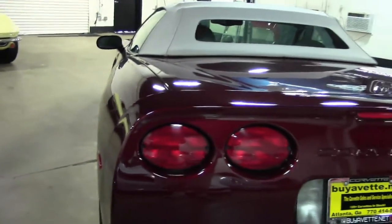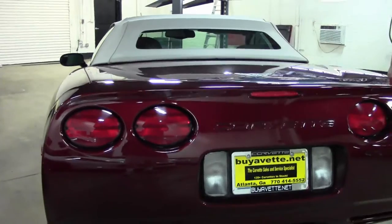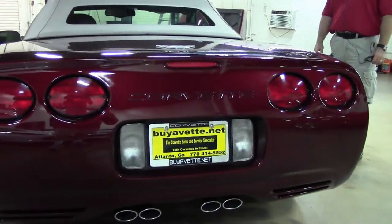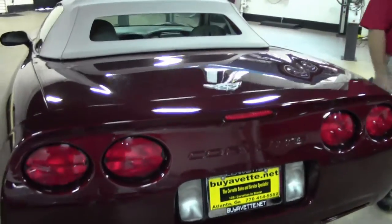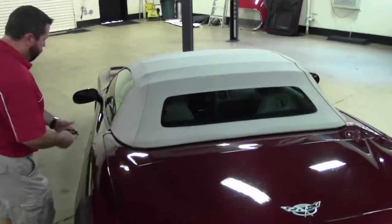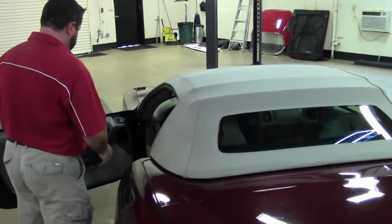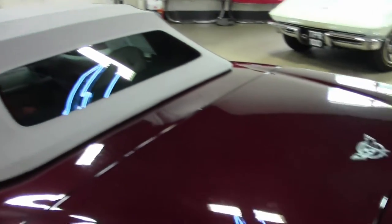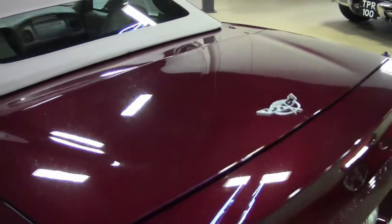Very nice example, very low mileage, one owner, clean Carfax. Check it out — we're going to open it up and show it to you. My name is Keith. I'm happy to answer any questions you might have on this car or any of our other Corvettes. You can reach me at 845-978-8333.